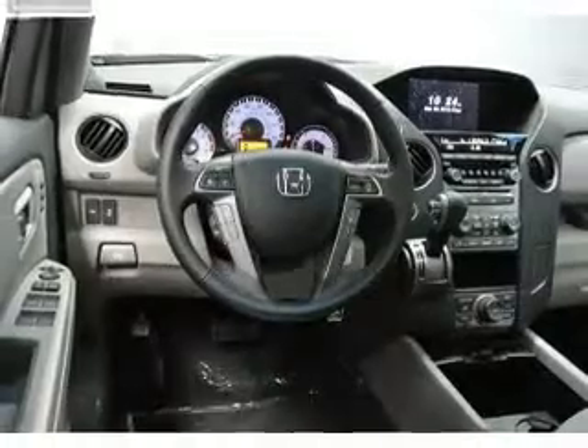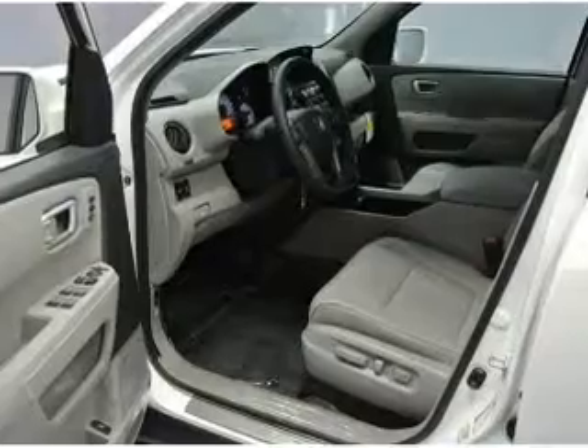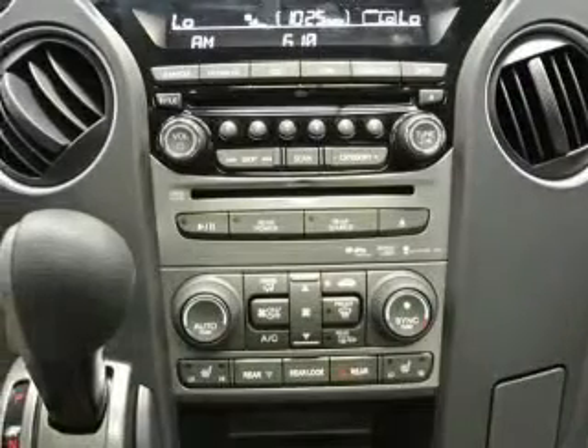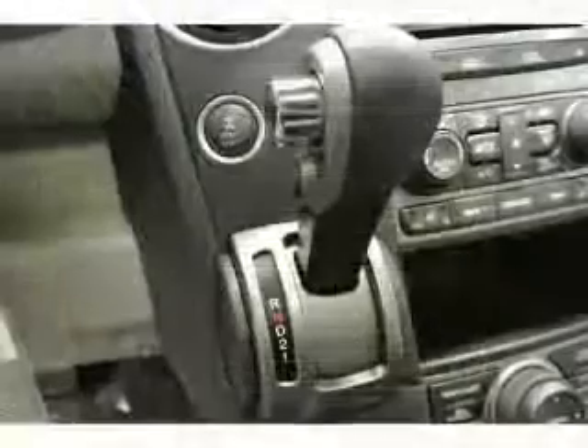Premium wheels give a more luxurious look, and a premium sound system is just one of the benefits of owning this vehicle. Anti-lock brakes help you bring your vehicle to a safe stop. Indulge in the comfort of heated seats. The sunroof lets fresh air in, and memory settings make for a more comfortable ride.